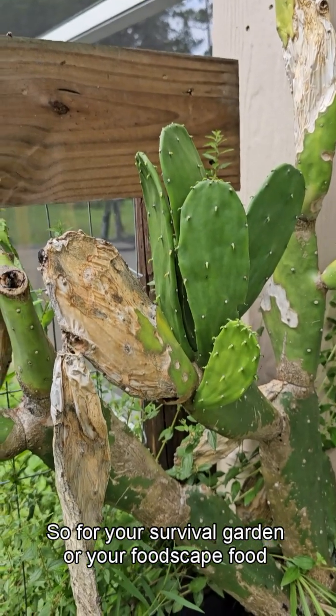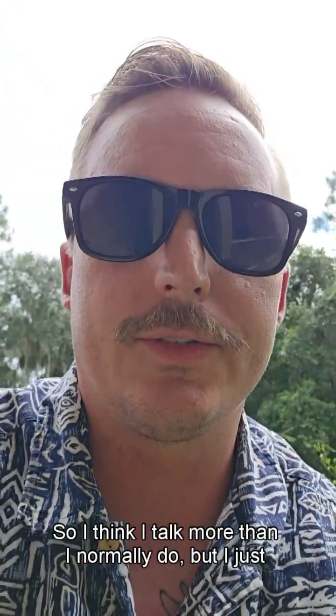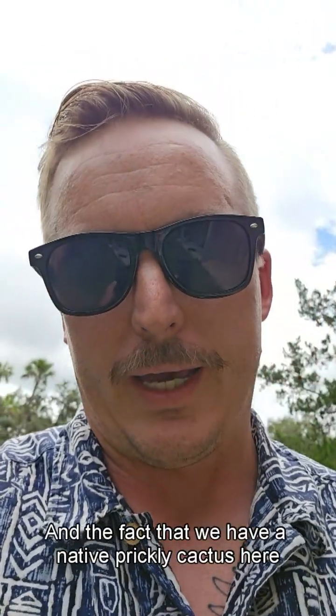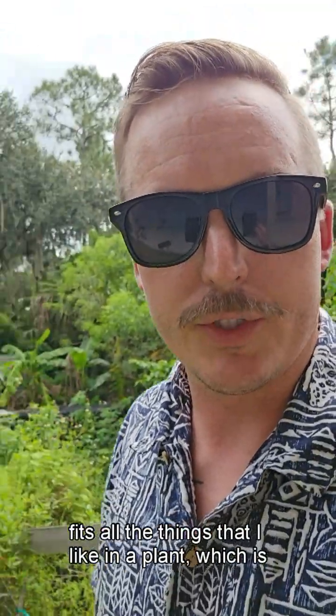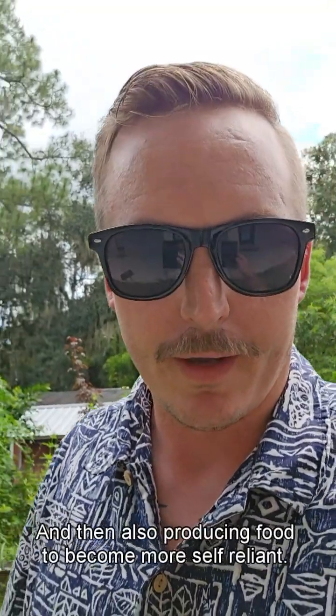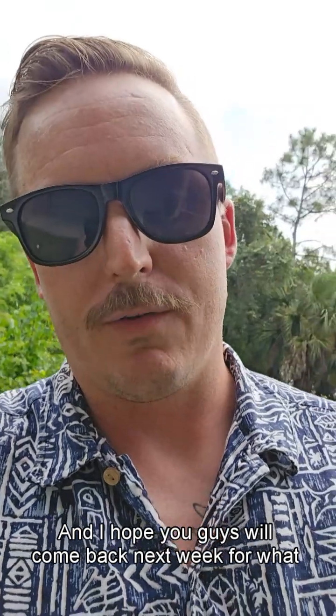For your survival garden or your food forest, this plant is going to be perfect. I talked more than I normally do but I really like this plant for its edible uses, and the fact that we have a native prickly pear cactus here in Florida is pretty awesome — it fits all the things I like in a plant: being productive in the garden, as native as possible, and producing food to become more self-reliant. Thank you everybody for playing What Is It Wednesday. I hope you learned something and I hope you'll come back next week. Have a blessed day and a great next week.